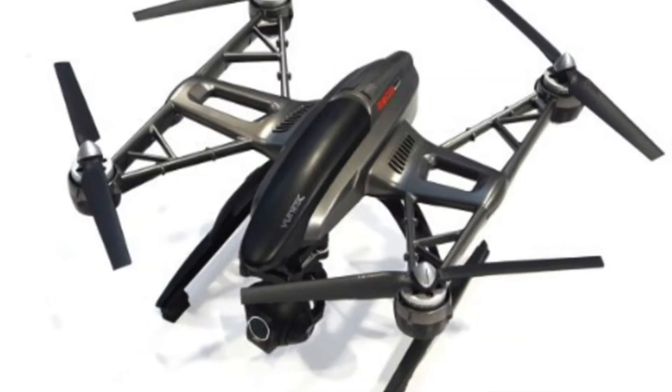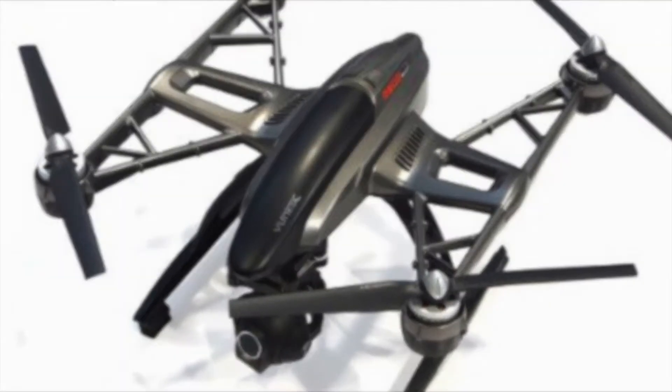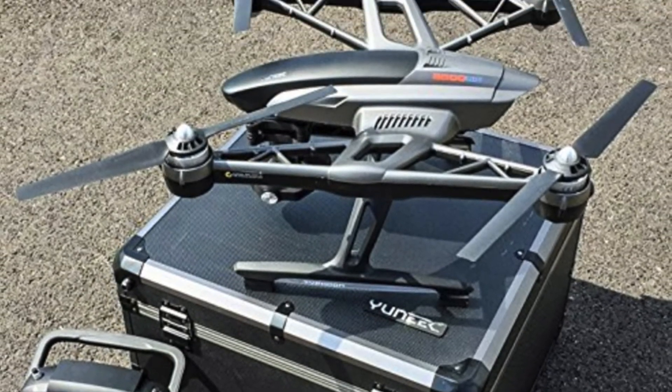The battery life is up to 25 minutes, so you can double that with an extra battery. So if you're not into the Phantom 3, the Q500 Typhoon is a very good alternative.